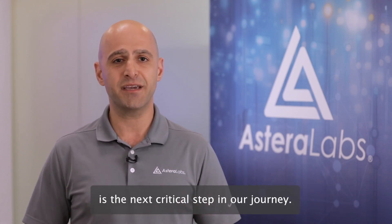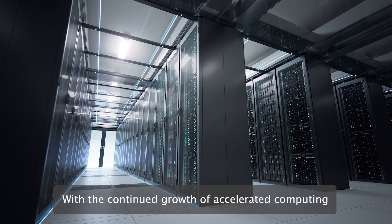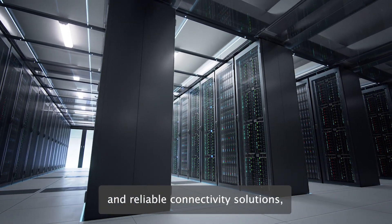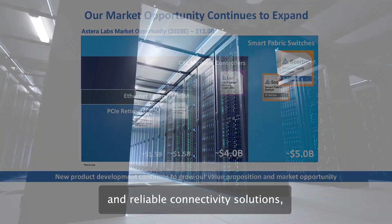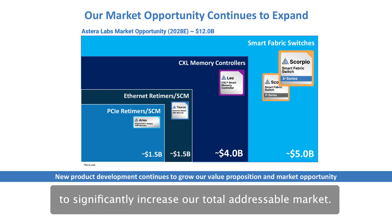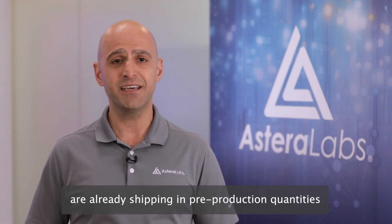The introduction of our Scorpio Smart Fabric Switch Portfolio is the next critical step in our journey. With the continued growth of accelerated computing and increasing demand for high-performance and reliable connectivity solutions, Scorpio expands our intelligent connectivity platform to significantly increase our total addressable market. Scorpio Smart Fabric Switches are already shipping in pre-production quantities to propel the deployment of AI platforms with industry-leading GPUs.